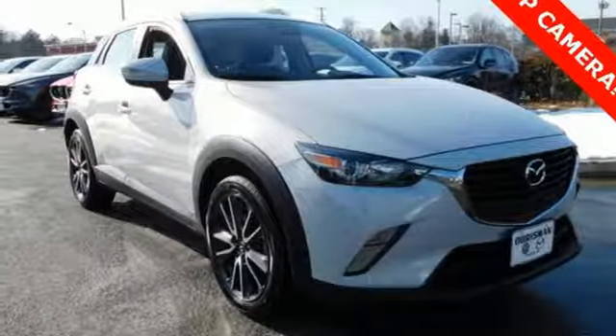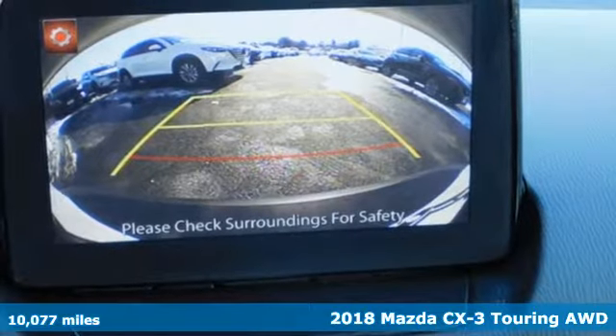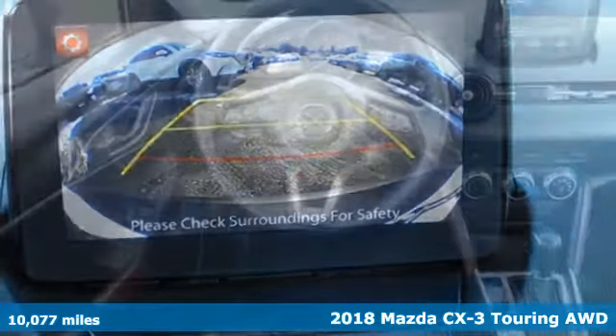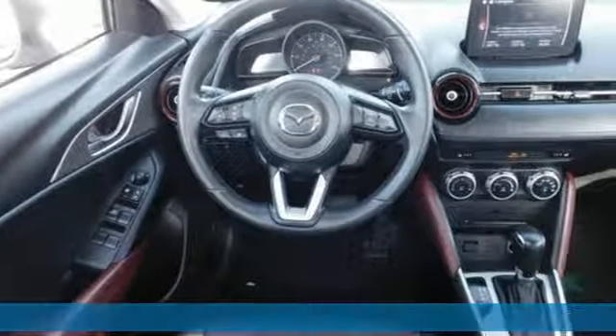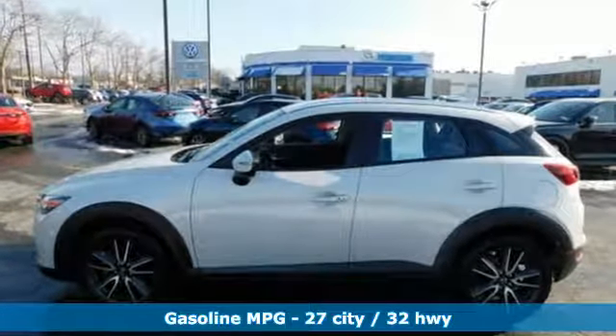Here's a 2018 Mazda CX-3. This capable compact crossover elevates your view so you can navigate highways and byways with confidence. A great vehicle is comprised of great features like these.